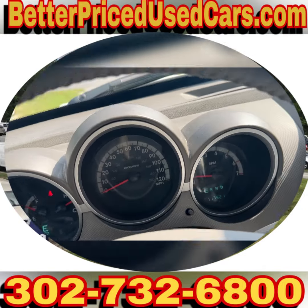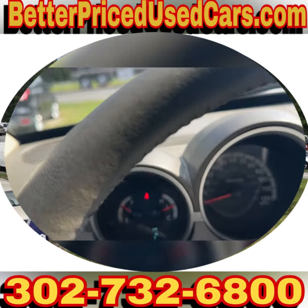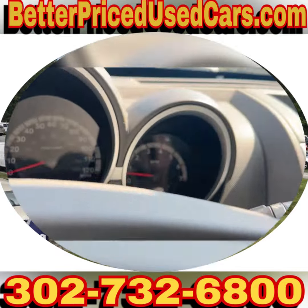But it only has 117,000 miles. The mileage isn't terribly high. And there aren't any lights on the dash.